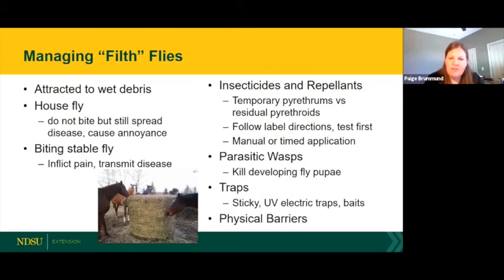UV electric traps sometimes attract primarily biting flies and occasionally some mosquitoes. Physical barriers — sheets, fly masks, and fly boots — are very effective against biting stable flies and house flies.